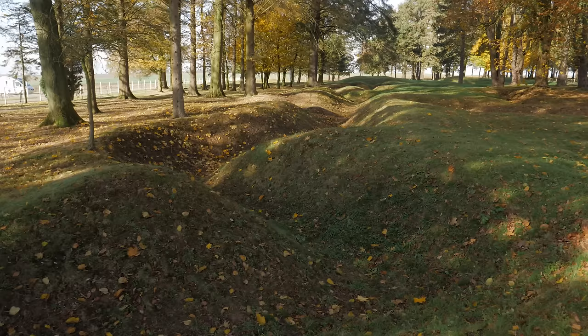In this program, we're going to take you to sites associated with this iconic battle and tell the stories of the men who fought and died here.